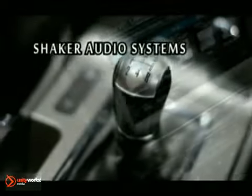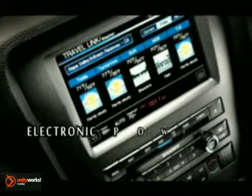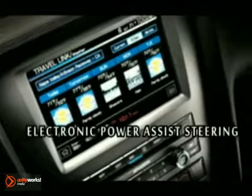The available navigation system and integrated SiriusXM Travel Link provides directions, real-time traffic information, and gas prices.